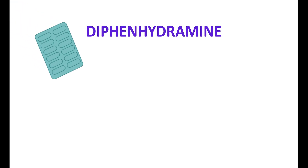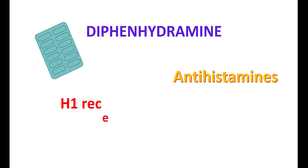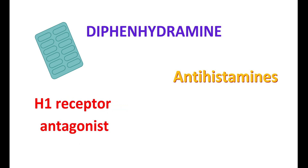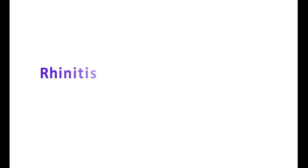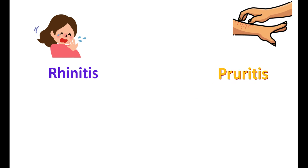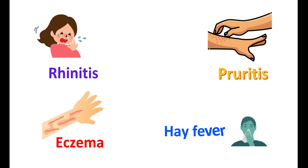Diphenhydramine is one of the medications classified as antihistamines. This drug acts as a H1 receptor antagonist and is classified as a first generation antihistamine. It can be used in the treatment of various allergic conditions like rhinitis, pruritis, eczema, hay fever, and many other allergic conditions.